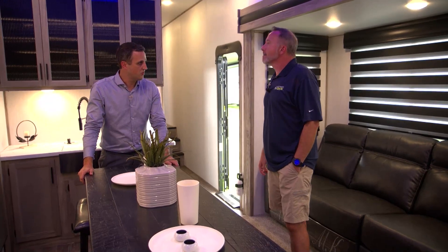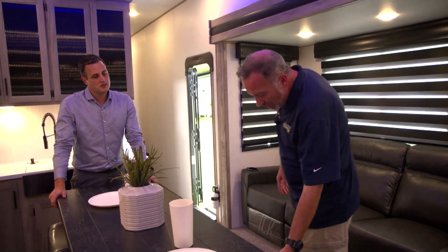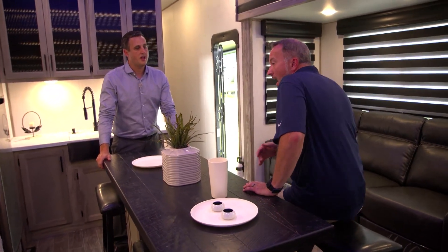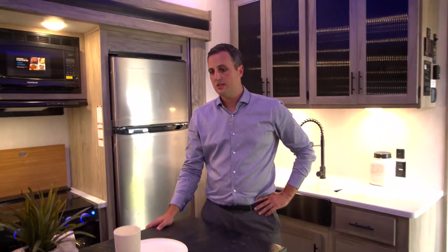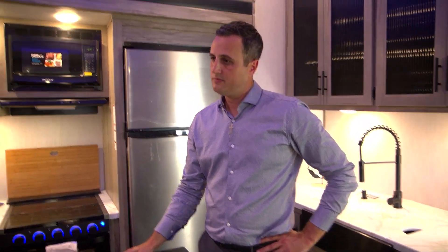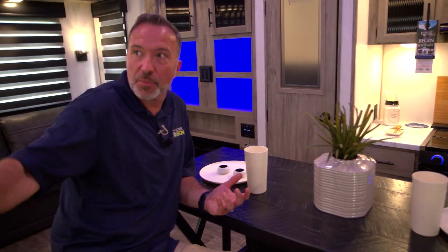Can you control the AC from the app too? Not the AC system — you can control lights, slides, and leveling on the app, but the AC is on the AC control. Opposing slides — we've got the super slide over here and super slide over there. And usually in the middle we see an island kitchen, but I love that you've made a bar setup right here. Tell me about this.